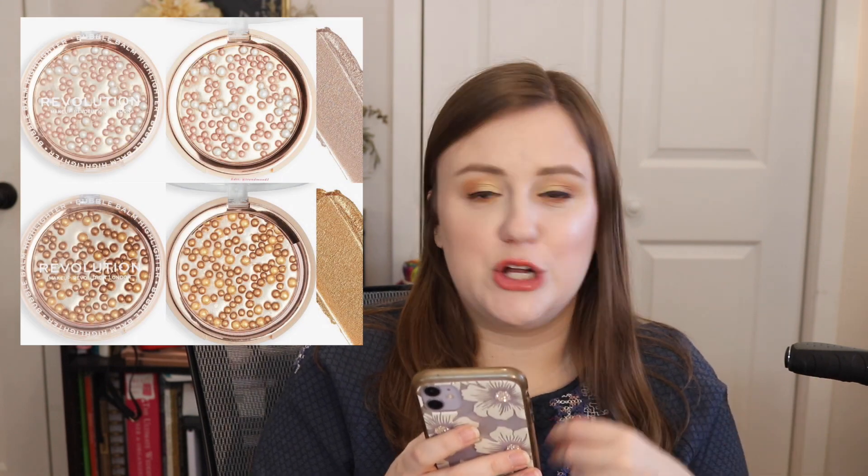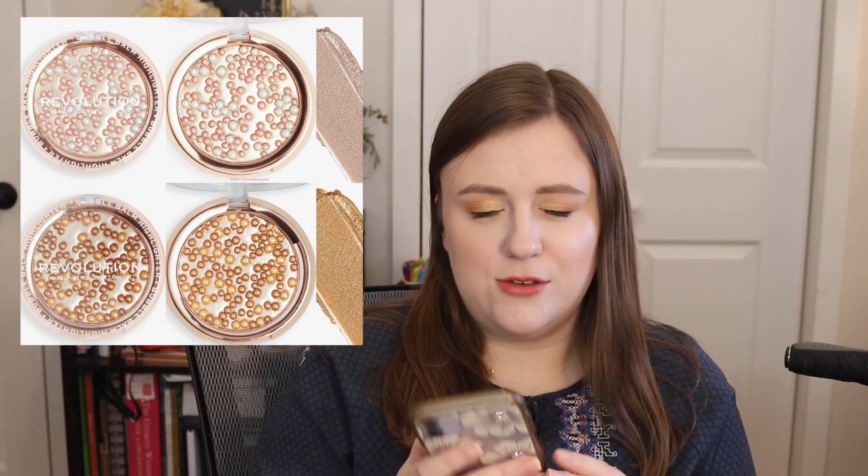This is from Makeup Revolution — the Bubble Balm Highlighter. I don't have much information about it, but it seems like a cream highlighter. It looks like something you'd get in a Huda palette, and honestly it looks weird. Nobody wants this — I'm passing on it. That is a very quick and simple no.